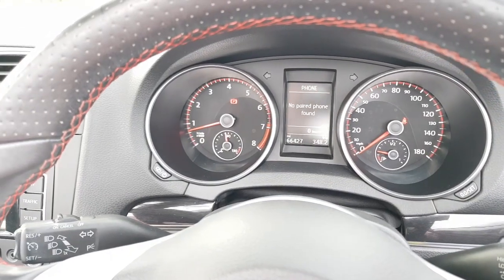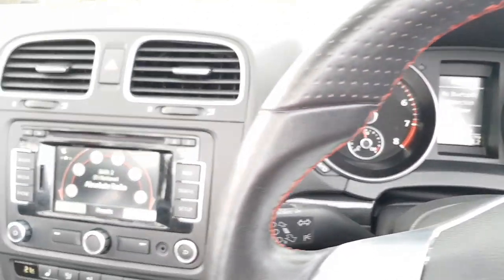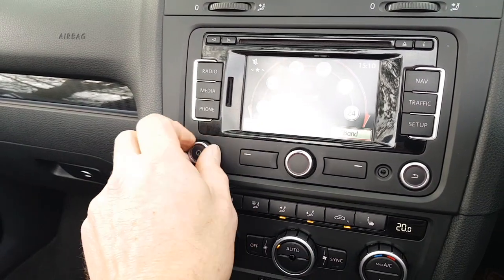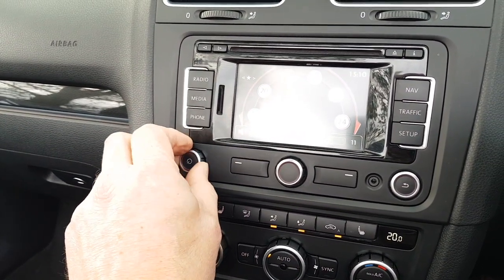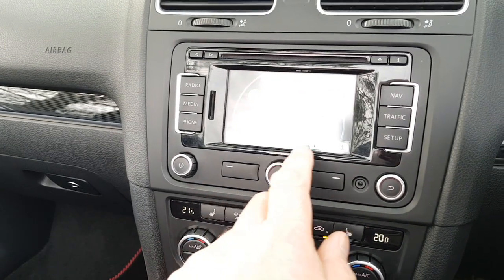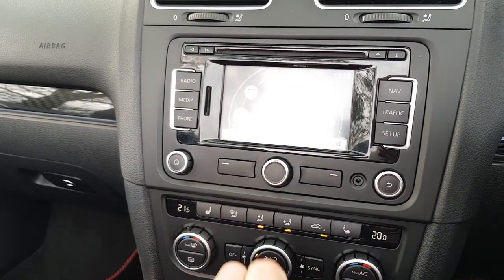It has Bluetooth telephony — you can see it's trying to pair a phone and failing because there isn't one connected at the moment. The radio has a lovely sound system with richness and good bass to it. It also has satellite navigation with a touch-screen map.